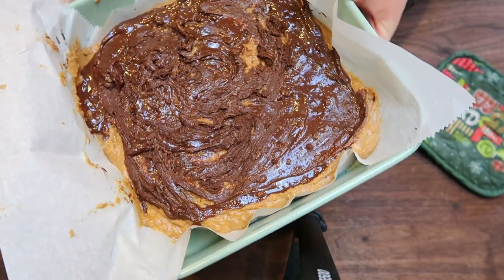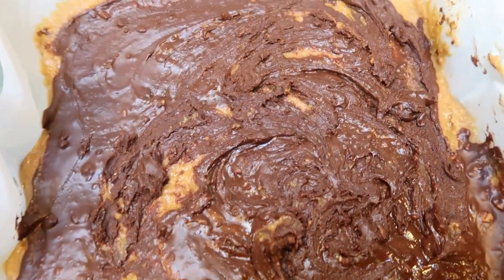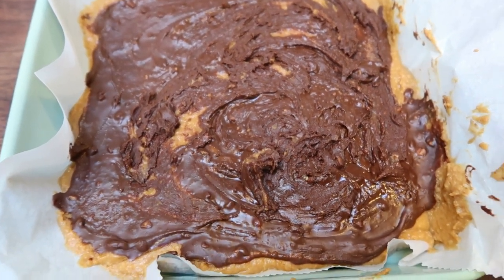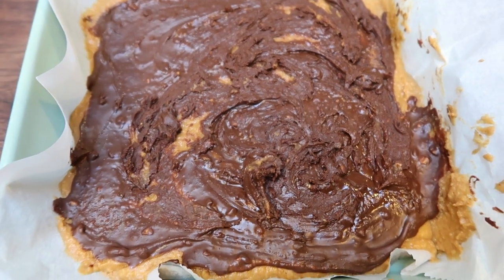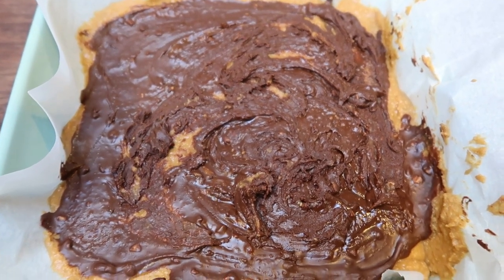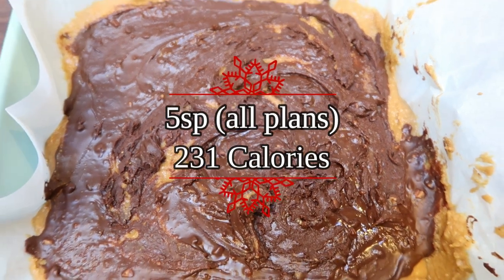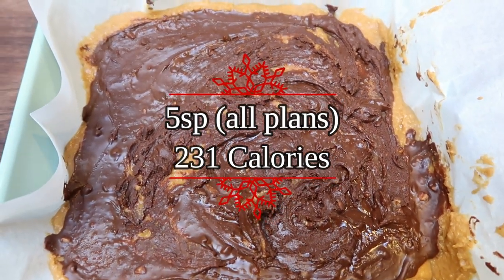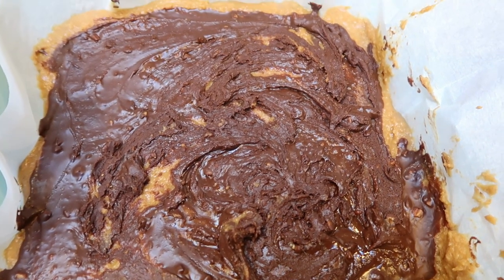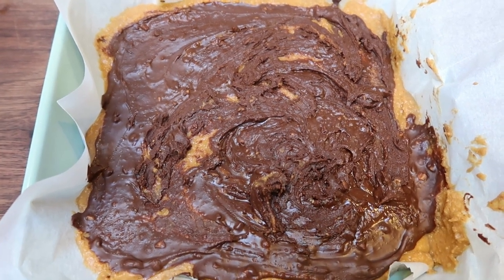I just pulled out the peanut butter bars — they are nice and hard and they smell so delicious. I'm going to store them in a container and cut them when I go to eat them for the first time. We're going to cut this into 16 bars, about two inches by three inches in size. It is five smart points for all plans for one bar, which is not bad for a sweet treat — and you're getting in a little healthy fat and some protein. You could cut them even smaller to lower the points, but five points for a dessert isn't too bad. It was quick, easy, and would actually be a great recipe to serve during the holidays.